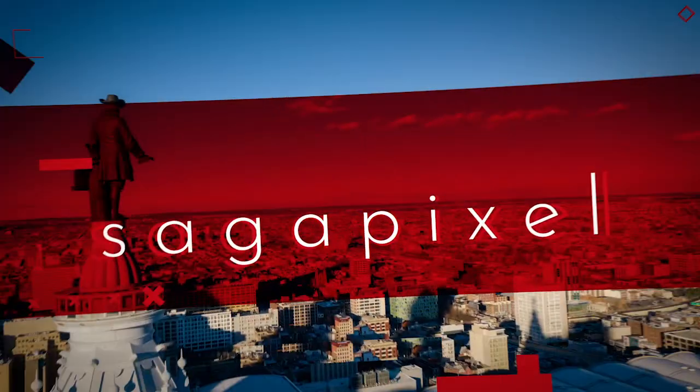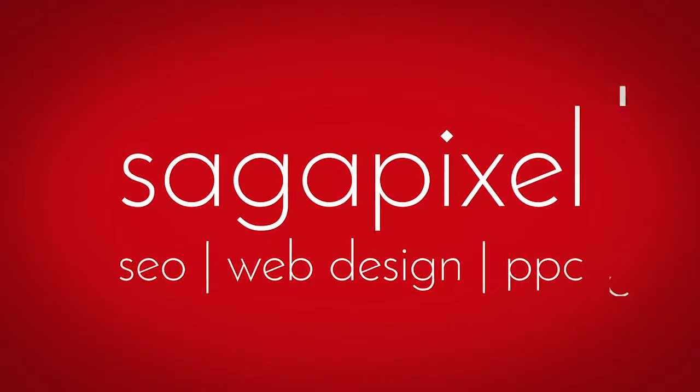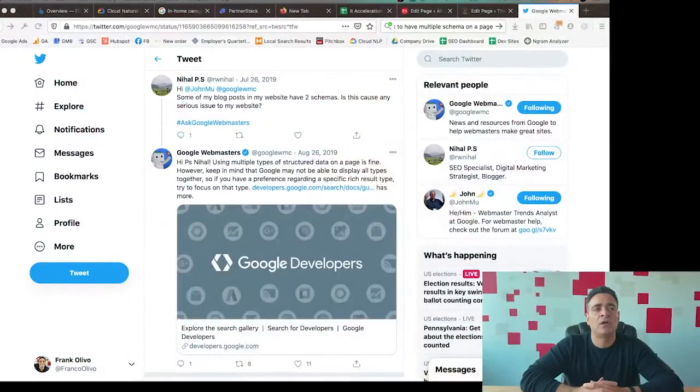Is it okay to have multiple schema types on one page? Google actually answered this question back in 2019. If we take a look at this tweet from Google Webmasters, we'll see that they actually answered that yes, having multiple schema types on one page really isn't a big deal, although sometimes we may have conflicting situations — though they didn't really dive into what those could possibly look like.